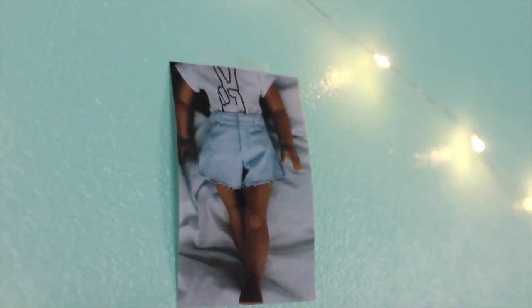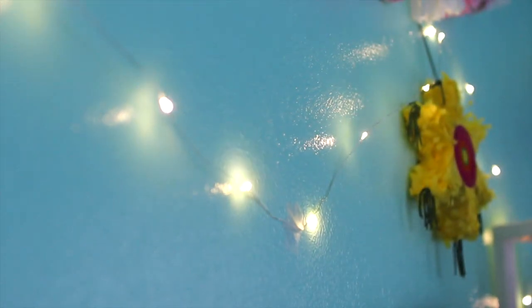Moving up, above my bed I have a beautiful poster of myself, posing per usual. And then I have some beautiful fairy lights that just bring my whole bedroom together.